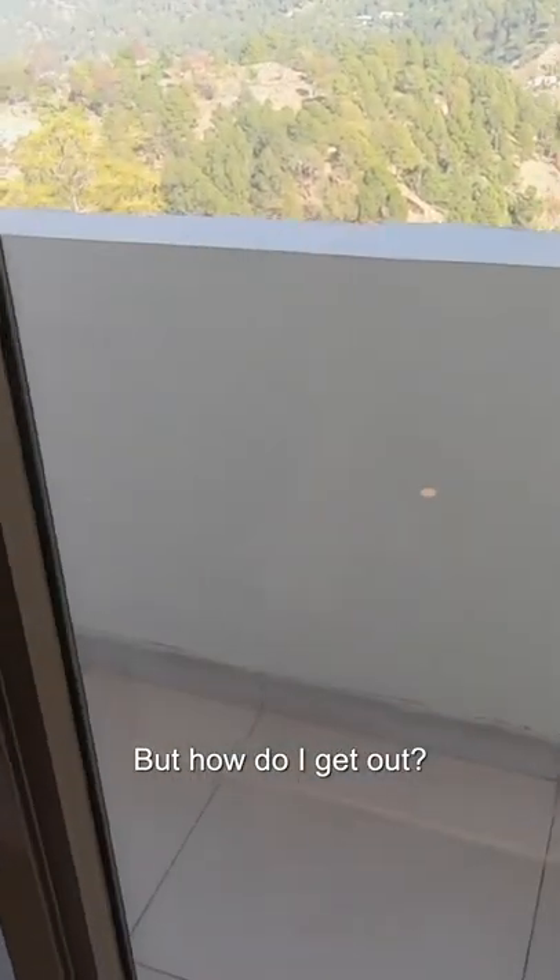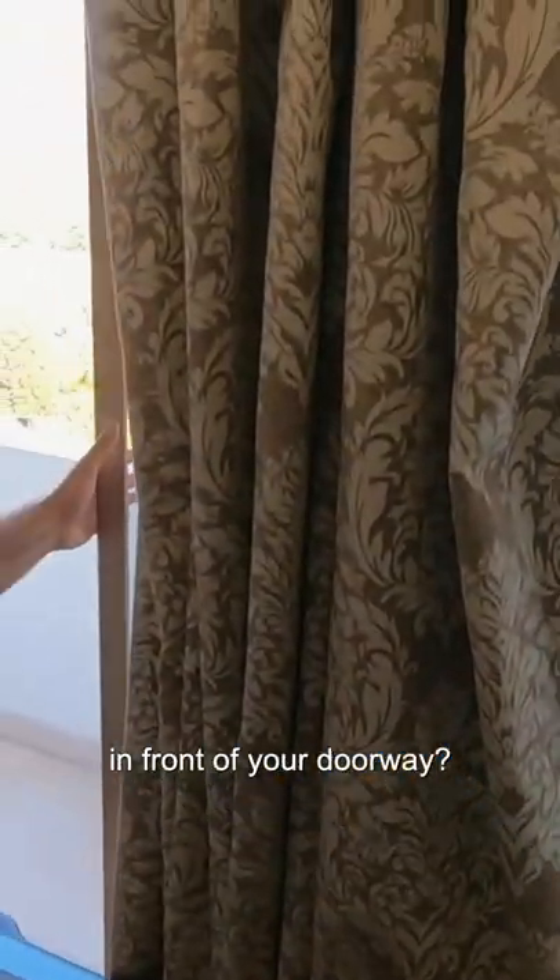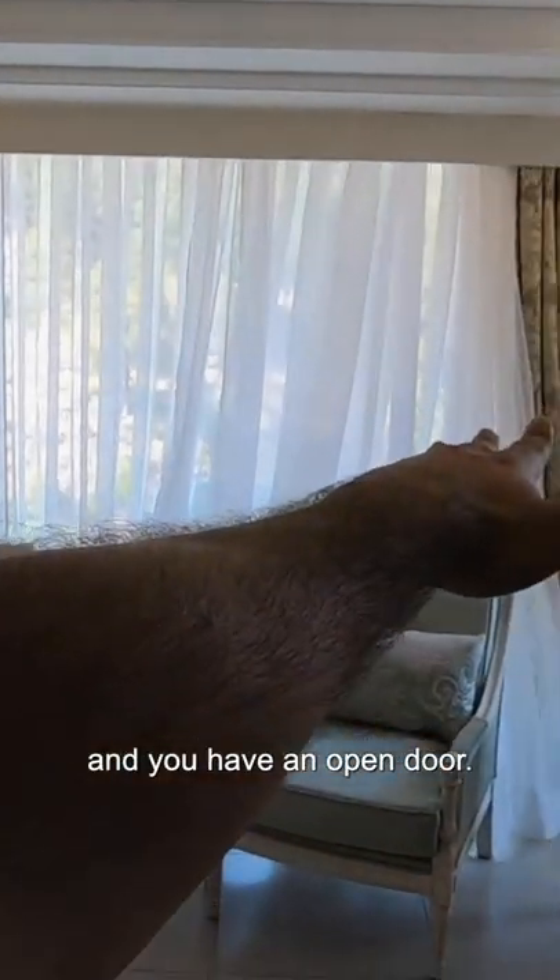That is a nice view, but how do I get out? What is the point of having a desk in front of your doorway? Just shove the chairs over in that left-hand corner and you have an open door.